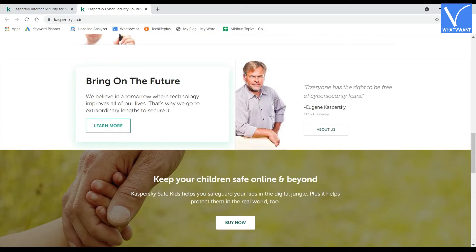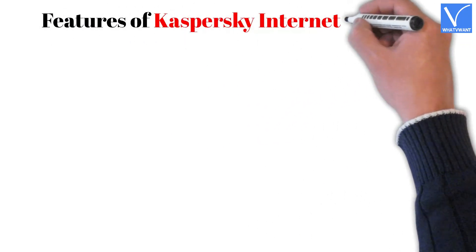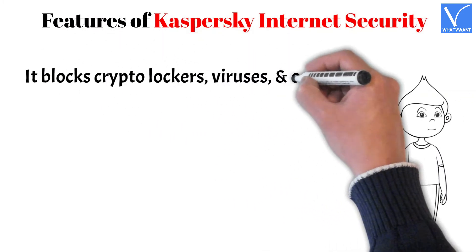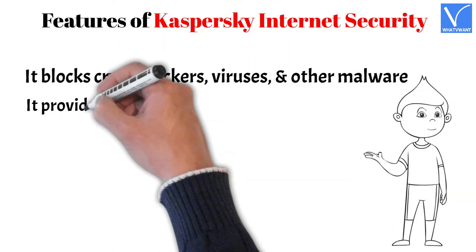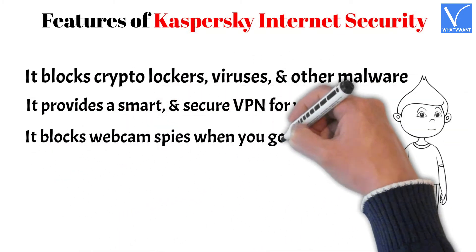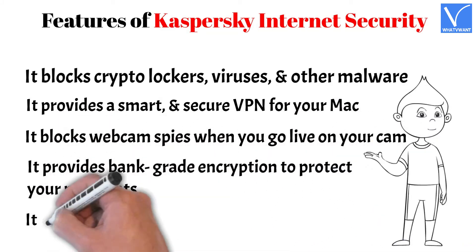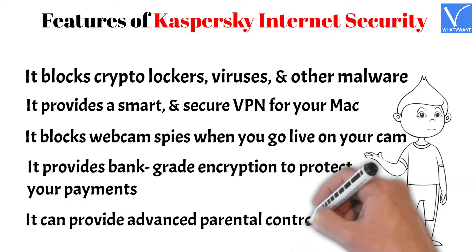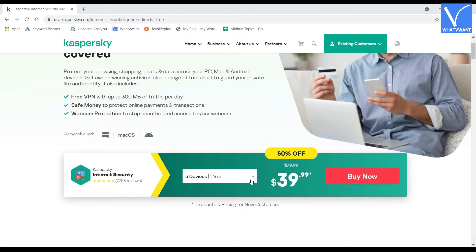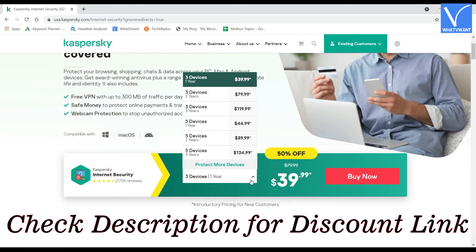The premium version of this antivirus is valid for three Macs. Features of Kaspersky Internet Security for Mac: It blocks crypto lockers, viruses, and other malware. It provides a smart and secure VPN, blocks webcam spies when you go live on your camera, provides bank-grade encryption to protect your payments, and offers advanced parental controls. Check the description for the discount link.